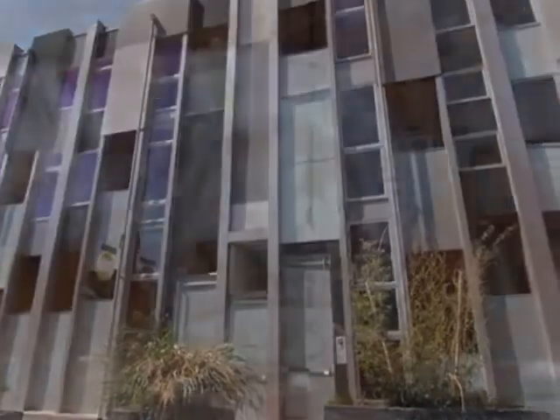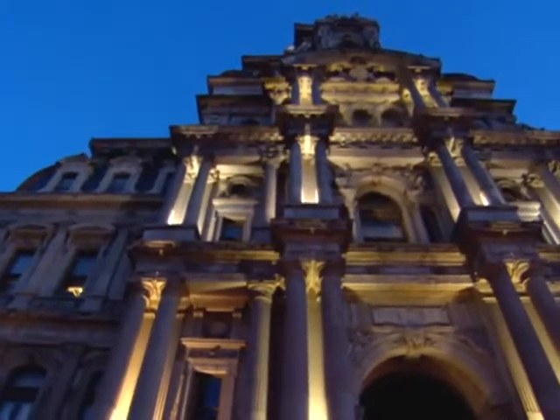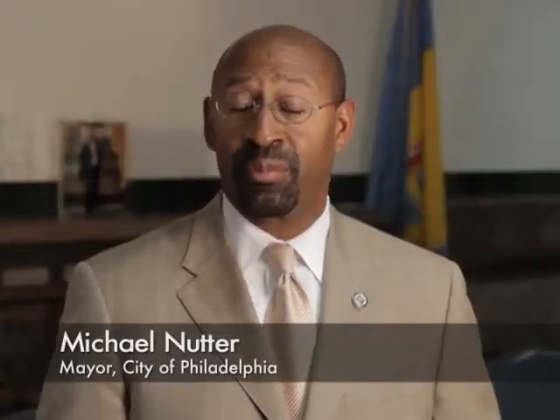Philadelphia already has more than 80 LEED registered projects. With our GreenWorks program, we have a seven-year plan to make the city of Philadelphia the greenest city in the nation. I'm Mike Nutter, Mayor of Philadelphia. I've set a goal for our city to be the number one green city in the United States of America.